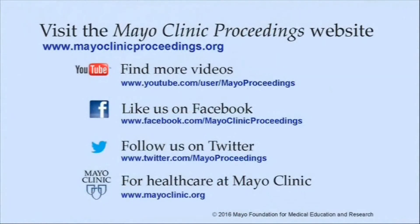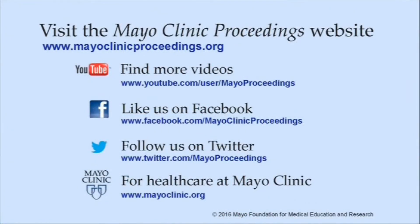Thank you very much. We hope you found this presentation from the content of Mayo Clinic Proceedings valuable. Our journal's mission is to promote the best interests of patients by advancing the knowledge and professionalism of the physician community. If you are interested in more information about us, our homepage is www.mayoclinicproceedings.org. There you will find access information for our social media content, such as additional videos on our YouTube channel or journal updates on Facebook. You can also follow us on Twitter. More information about health care at Mayo Clinic is available at www.mayoclinic.org. This video content is copyrighted by Mayo Foundation for Medical Education and Research.